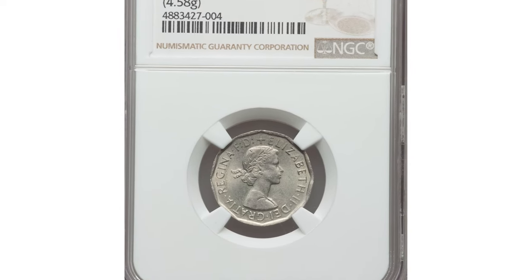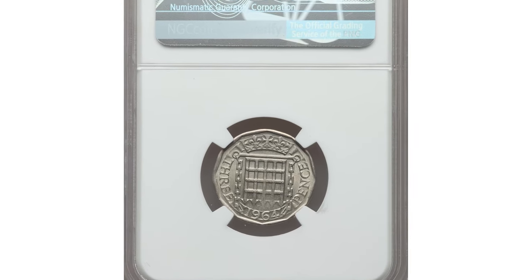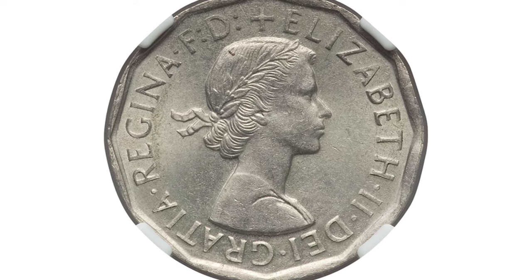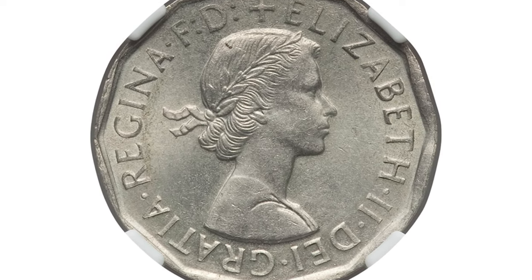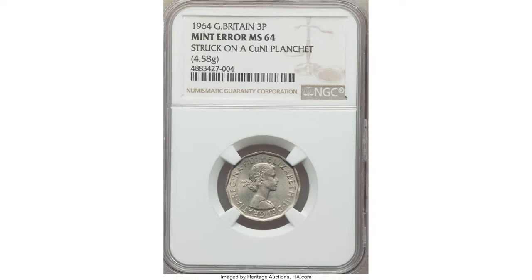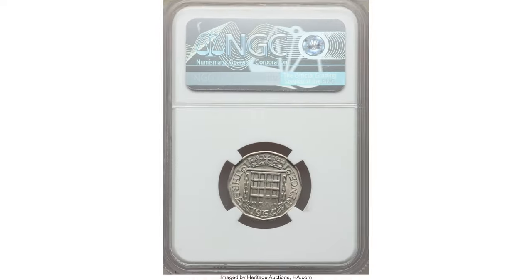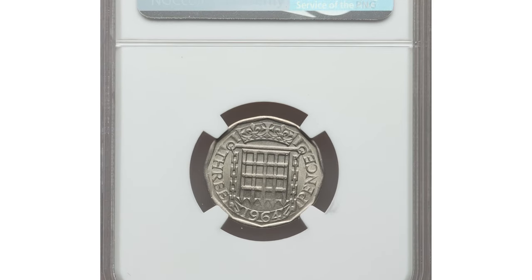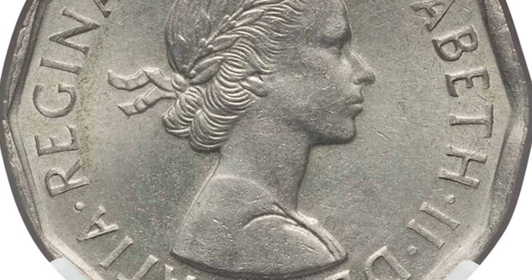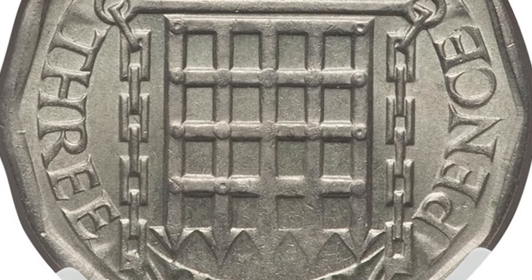Finally, we have the Elizabeth II mint error three pence struck on a copper-nickel planchette. This 1964 error, graded MS64 by NGC, comes with British Royal Mint provenance. Unlike the standard nickel-brass three pence coins, this error was mistakenly struck on a copper-nickel planchette, giving it a distinct appearance and texture. Weighing 4.58 grams, the coin boasts a handsome luster with full cartwheel effects and a soft silken texture.